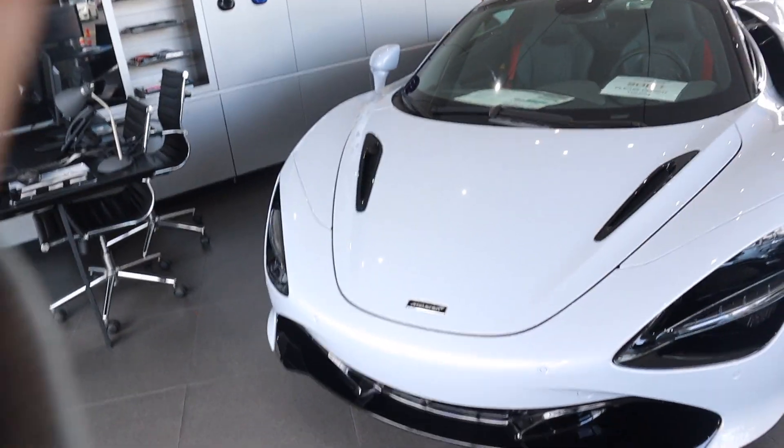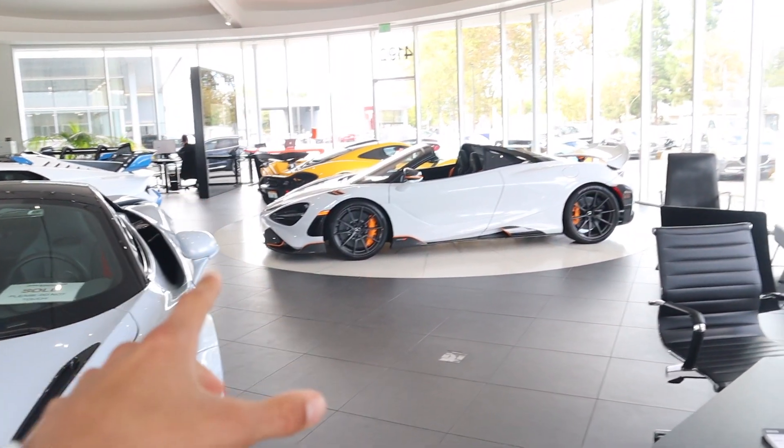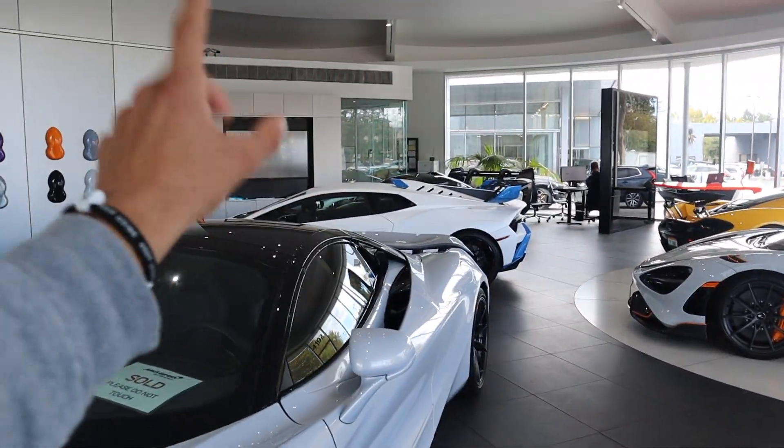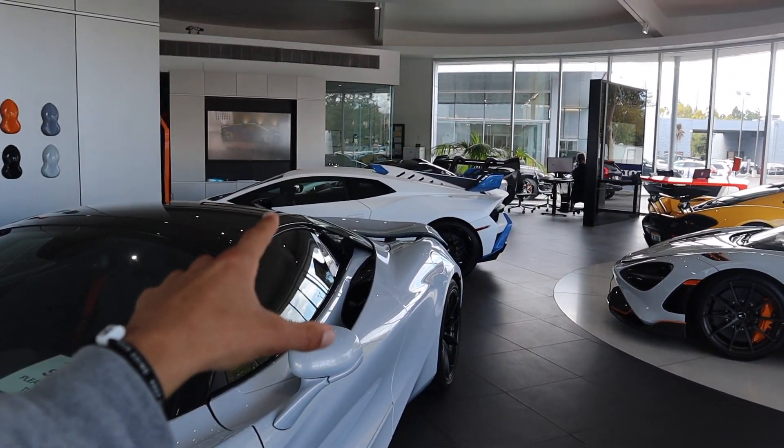All right guys, McLaren SF. I'm not gonna be super loud, but check out some of these cars. I'm not supposed to be recording right now — that's an MSO 765 LT. But that thing's sick, I'm still gonna record it, sorry guys — in matte white. We're gonna get a closer look at that.